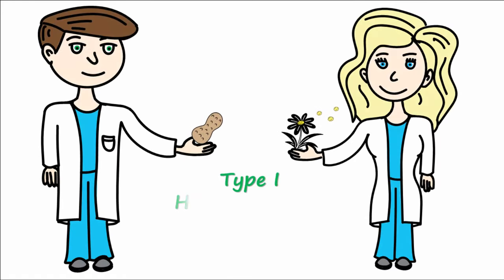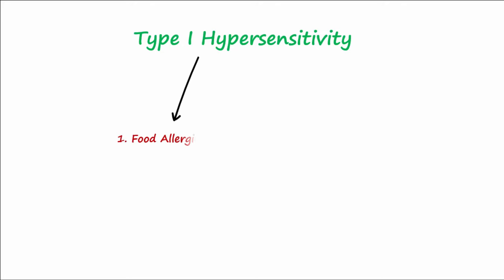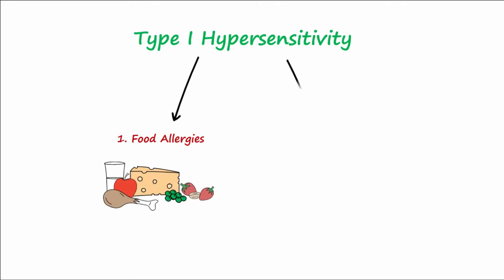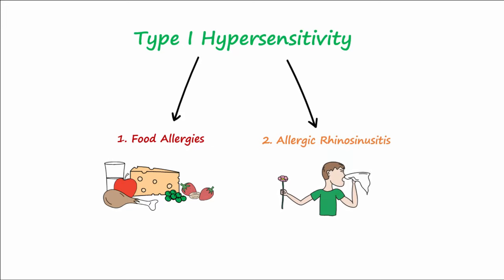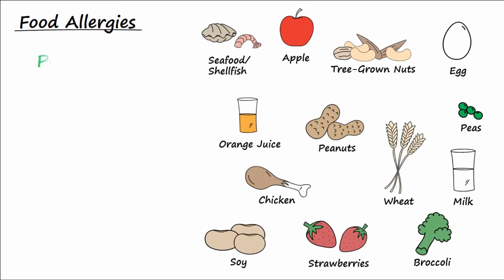Our topic today is type 1 hypersensitivity. Two common examples of type 1 hypersensitivity reactions include food allergies and allergic rhinosinusitis. Let's begin by talking about food allergies. The exact prevalence rate for food allergies is unknown, but in the United States food allergies are believed to affect 4% of children and 1% of adults.